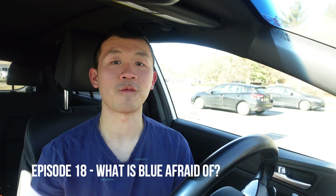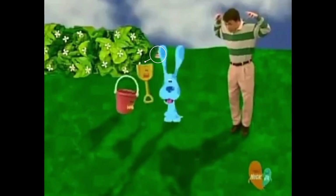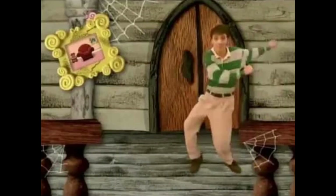The eighteenth episode is What Is Blue Afraid Of? First, you can see Snail on a stick in the vase when Steve was looking for the first clue, which was a feather. Second, you can see Snail next to a bush when Steve went to the backyard and saw Shovel and Pail. And finally, you can see Snail on the cracked yellow swirl frame in Blue's haunted house leading back to the living room when Steve and Blue skadoed back from the haunted house.